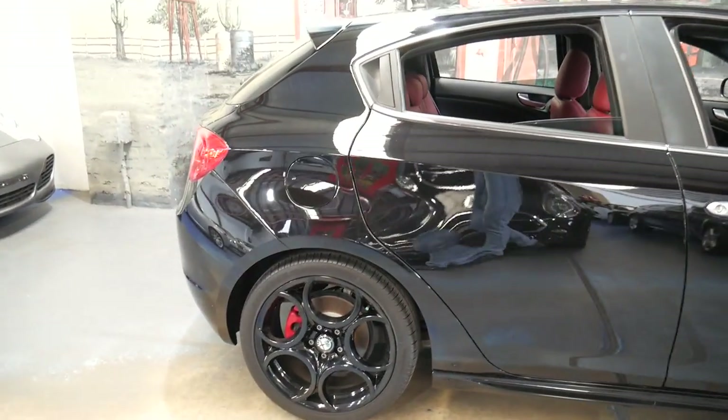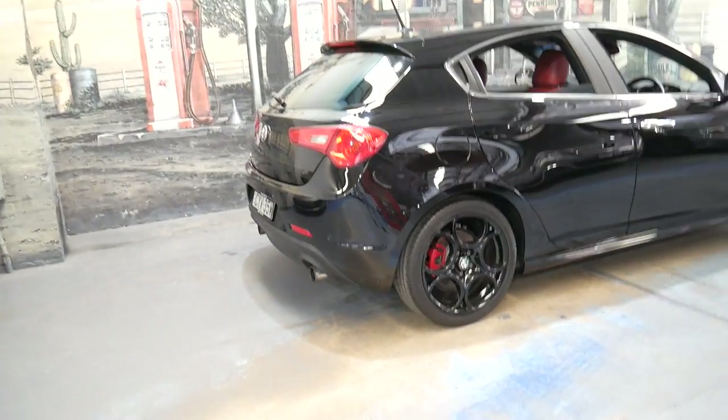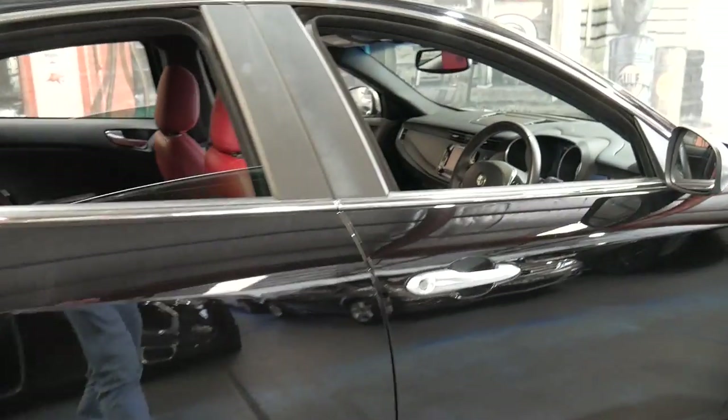It's got the 1.75 litre turbo engine with 177 kilowatts of power.